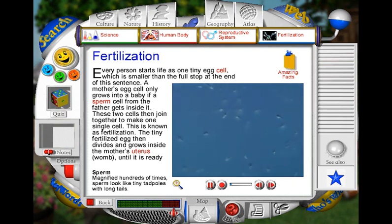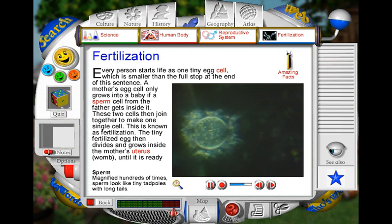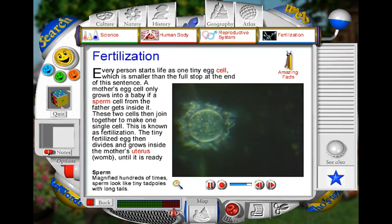Seen through a powerful microscope, which magnifies hundreds of times, sperm look like tiny tadpoles. Their long, thrashing tails enable them to swim through a woman's womb and into her fallopian tubes in search of an egg. If they meet an egg, the sperm cluster around it, still thrashing their tails as they try to enter the egg. Just one sperm out of many millions may succeed. If this happens, the egg is fertilised. Then, over the next nine months, it will gradually develop into a human baby.